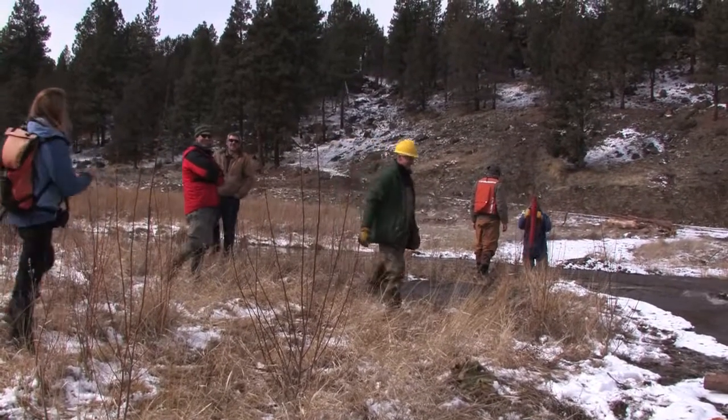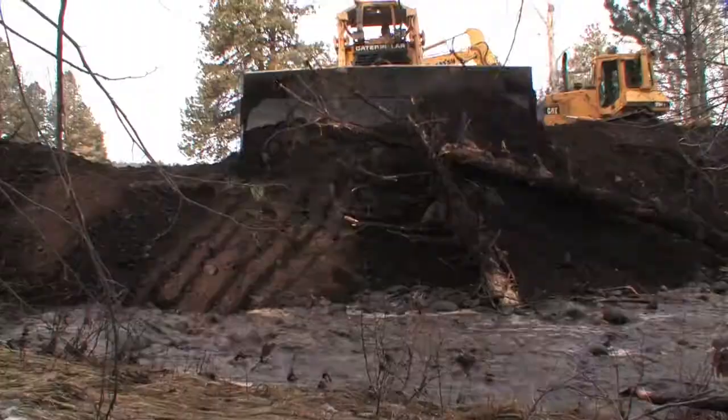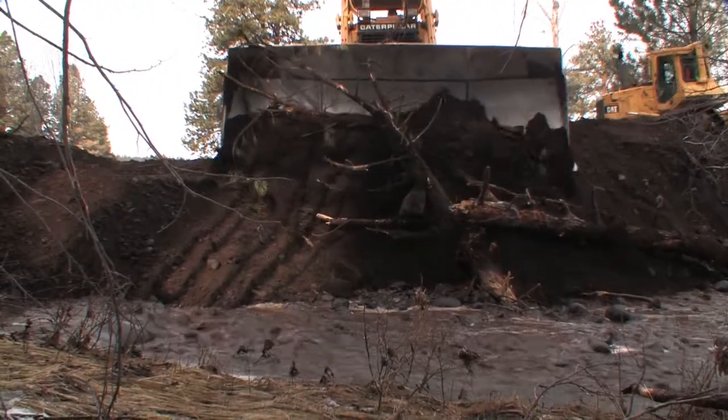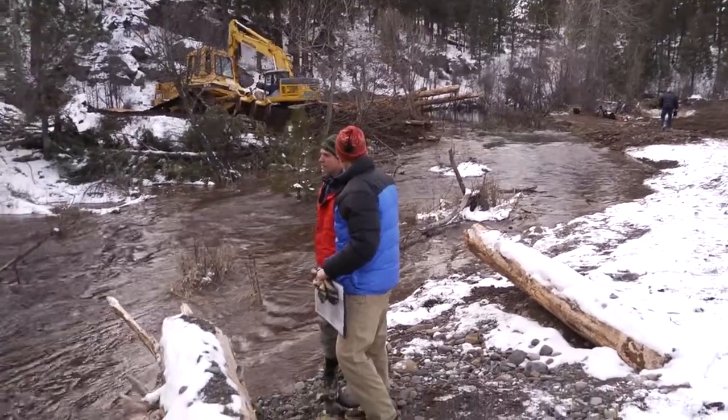After only about an hour or so, the creek was flowing through the meadow as if it had always been there. It's incredibly rewarding and really exciting to actually see that happening right in front of my eyes as I'm walking down the channel.